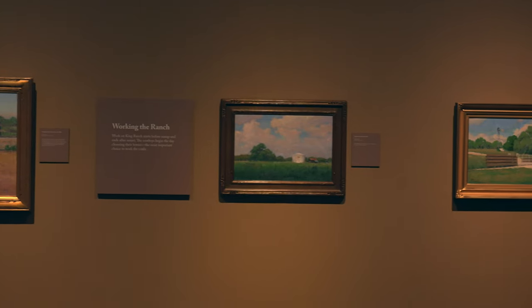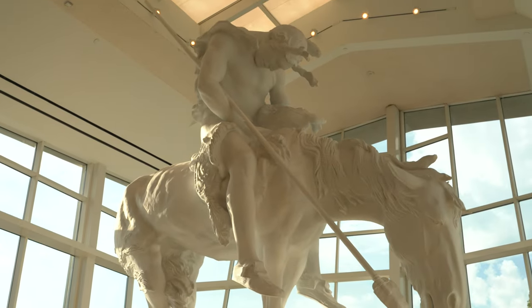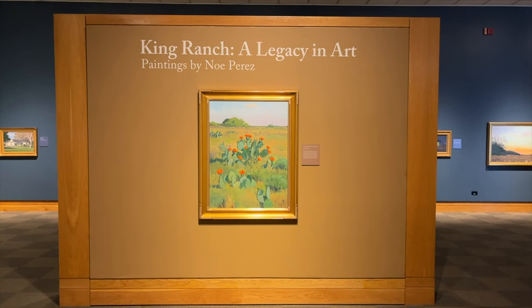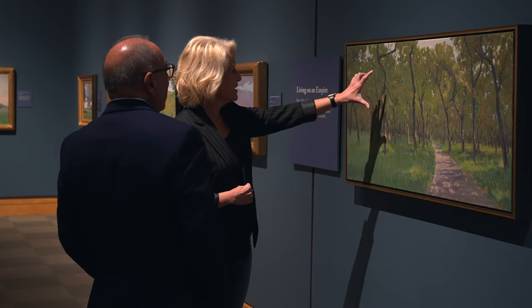The work is one of 34 currently on display at the National Cowboy and Western Heritage Museum in Oklahoma City in the exhibit King Ranch: A Legacy in Art. Noe Perez is the artist.